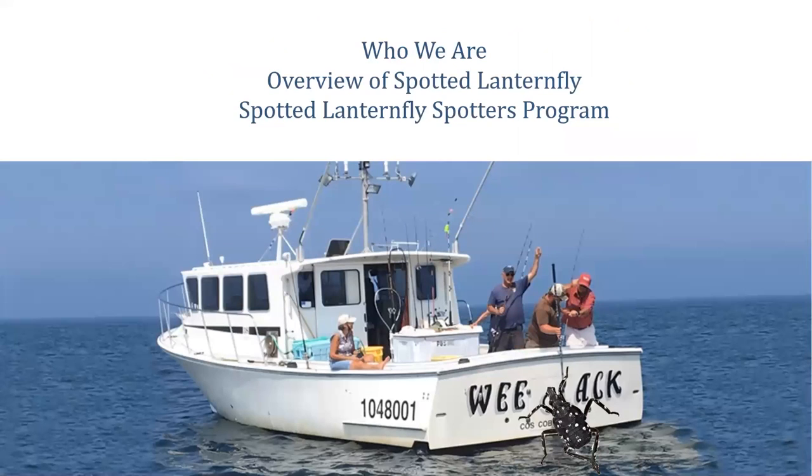Our agenda for today is first to go over who the SLELO PRISM is, what we do, and where our focuses are. Then we'll talk a little bit about the Spotted Lanternfly — what that is — and then really get into this new program that we're developing and some of the strategies and techniques we're using to hopefully reach a broader audience to help prevent the spread of this invasive species.